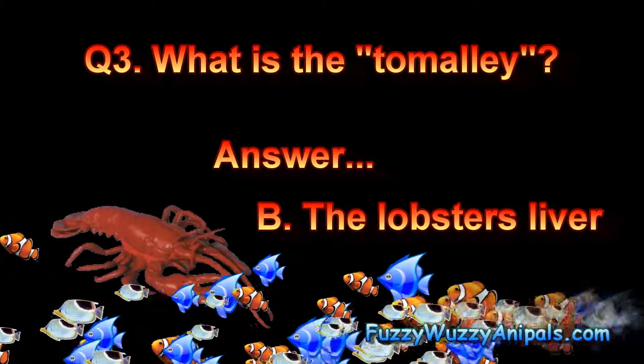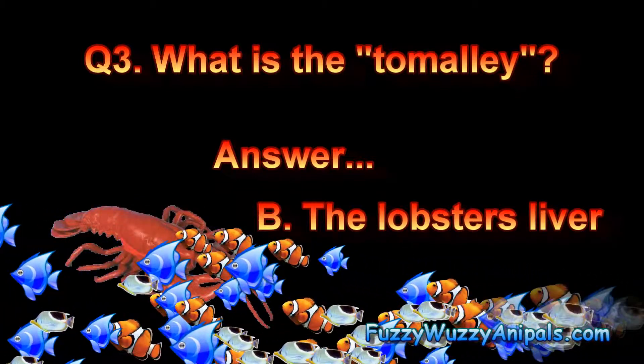Question three. What is the tamale? Answer B. The lobster's liver.